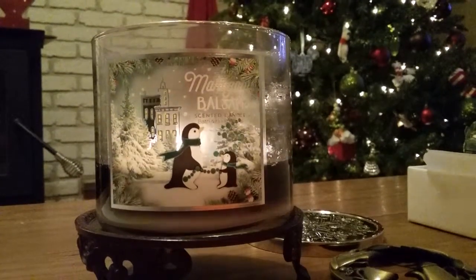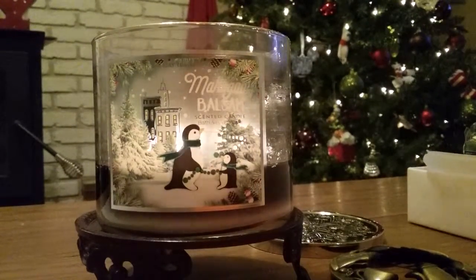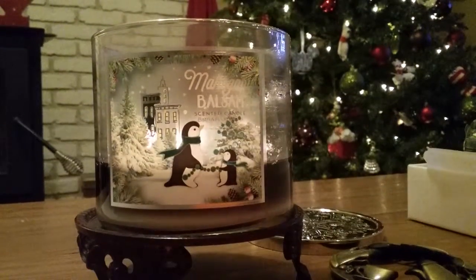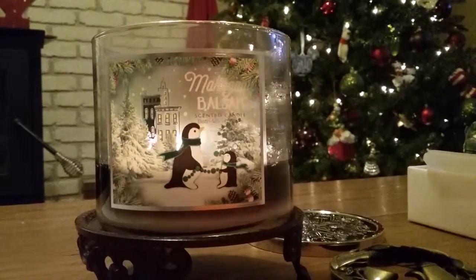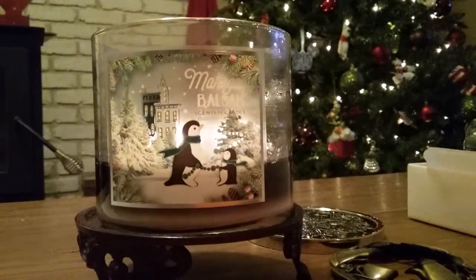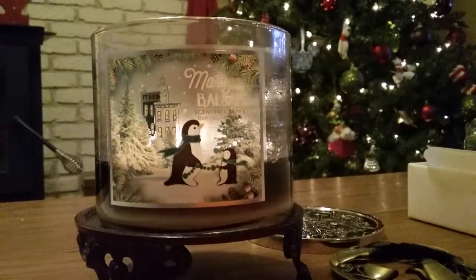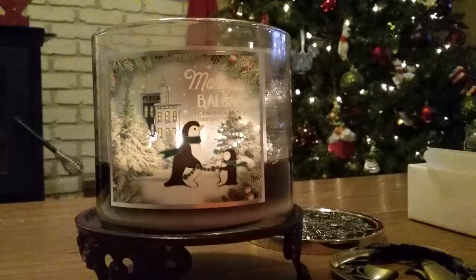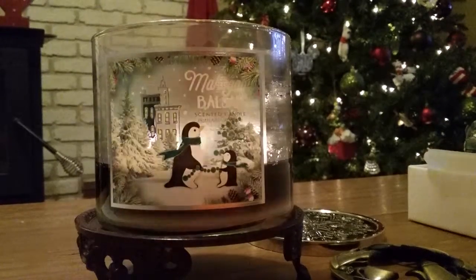I'm really starting to enjoy Bath and Body Works candles. I have been a total Yankee girl for years, and when I was working for Yankee I felt like almost a traitor getting any other candles. But with the strength of a lot of the Bath and Body Works candles, I don't even need to have a tart going alongside them. With Yankee, the strength isn't always there depending on the scent, so I always have a tart going. With Bath and Body Works I feel like I don't have to do that to get that powerful scent punch.